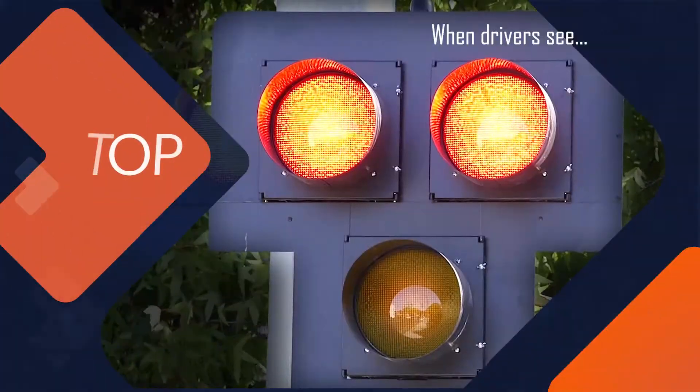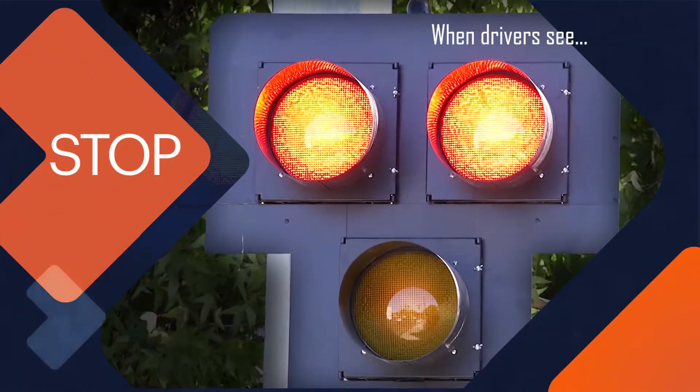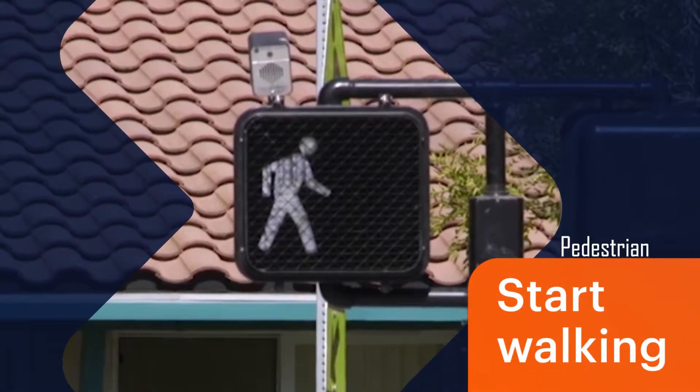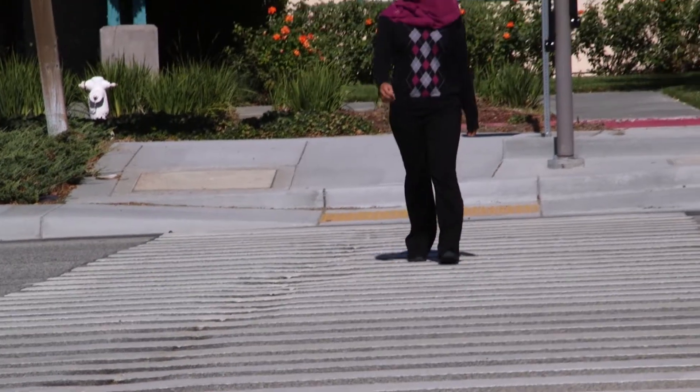The vehicle indication displays solid red and the pedestrian indication displays a walking icon, informing pedestrians they are allowed to cross the street. Don't forget to look both ways before crossing.